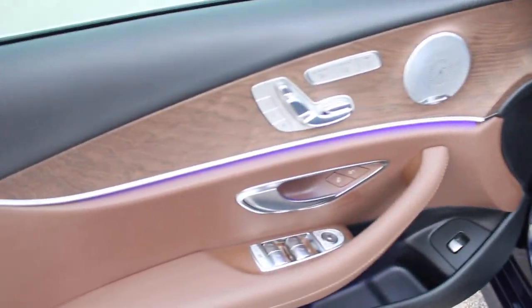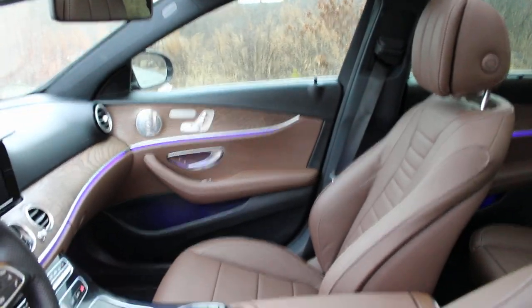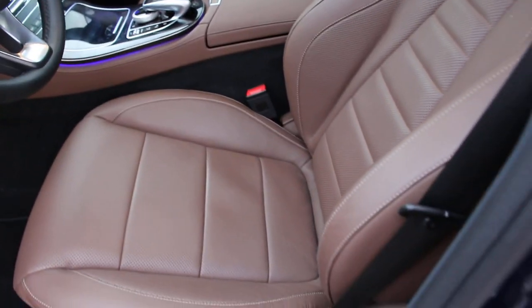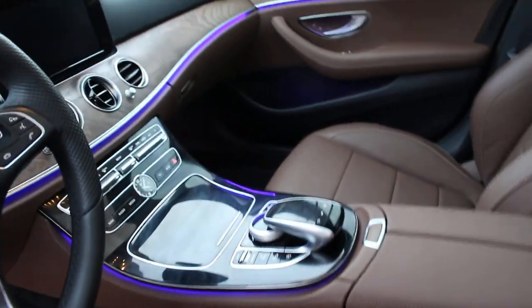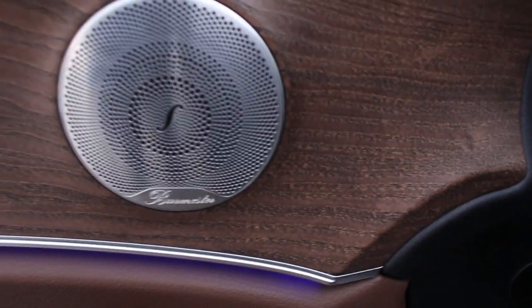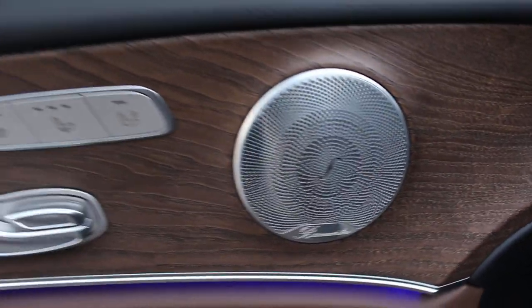You can see this interior — it is absolutely amazing, and actually the camera is not doing it justice just how beautiful it looks in here. It is like new in every single way. The stitching on these brown leather seats is absolutely gorgeous. The blue lighting — I'll show you more of the interior soon. Burmester speakers.